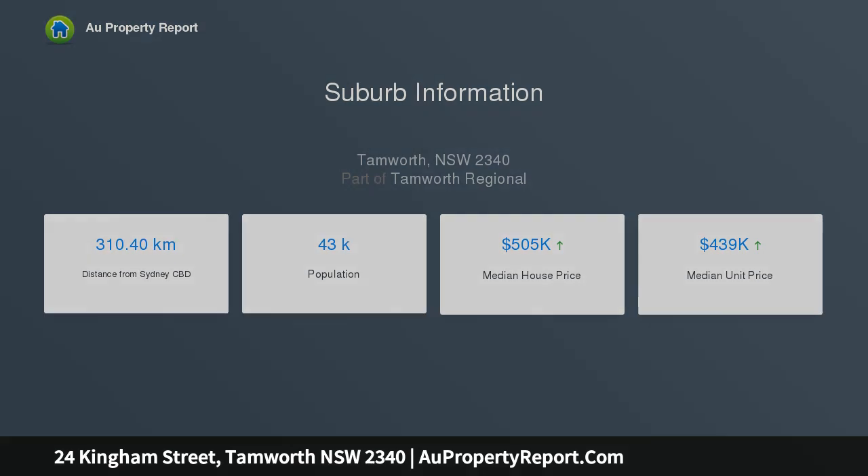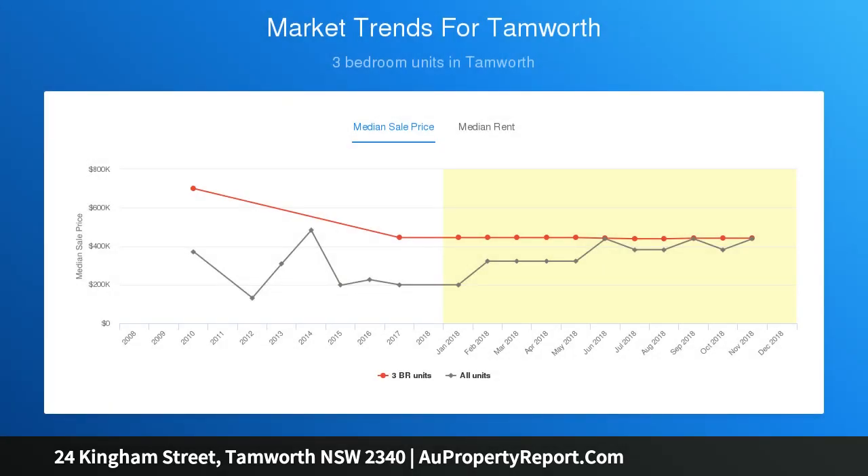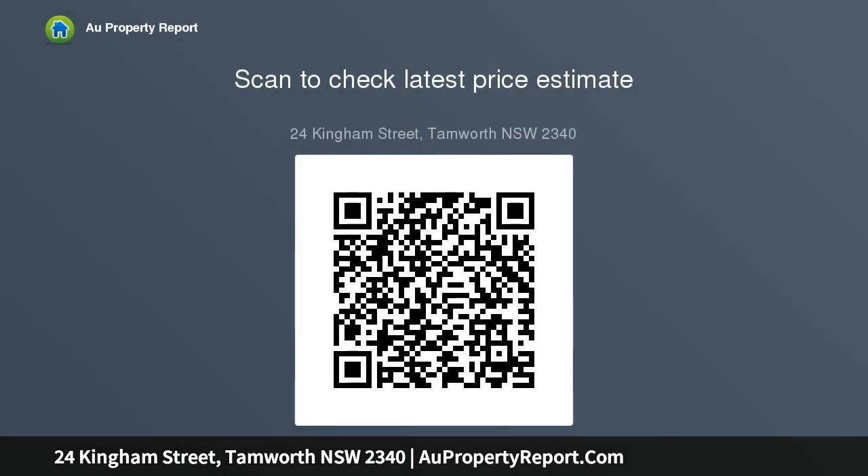Three bedrooms, study nook, walk-in robe, two bathrooms, and a butler's pantry. Split system air conditioning and ceiling fans, natural gas, solar panels, plenty of storage, and a garden shed.